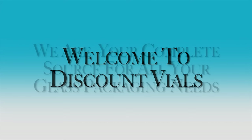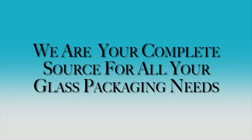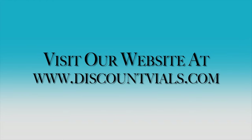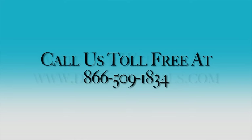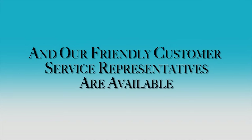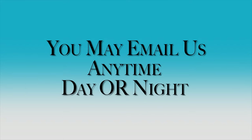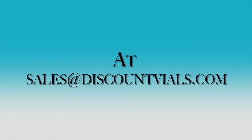Welcome to Discount Files. We are your complete source for all of your glass packaging needs. Visit our website at www.discountfiles.com or call us toll free at 866-509-1834. Our friendly customer service representatives are available from 10 a.m. to 6 p.m. Central Time. You may email us anytime, day or night at sales@discountfiles.com.